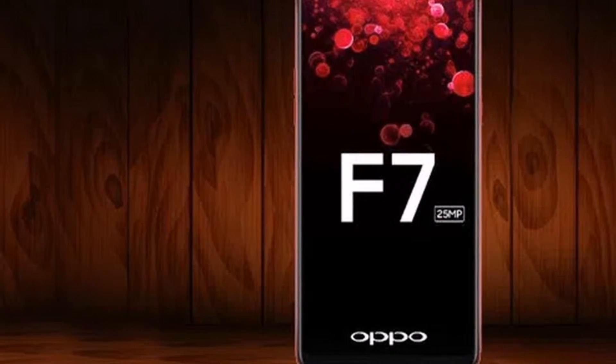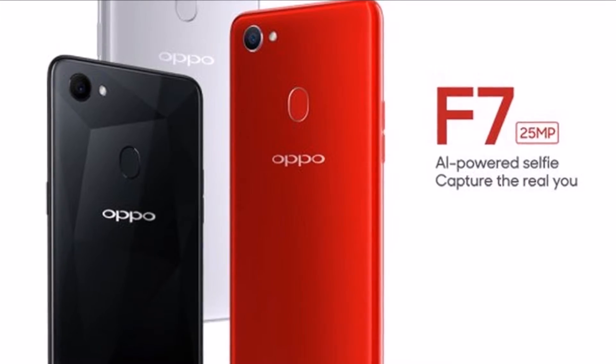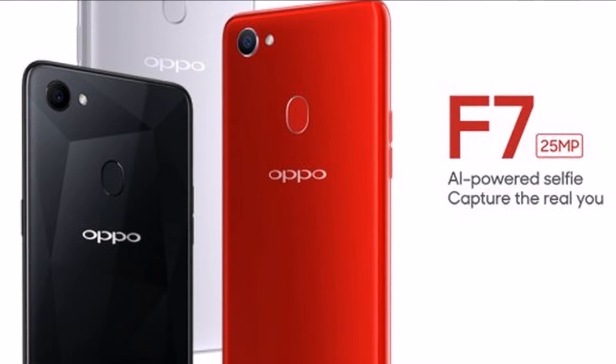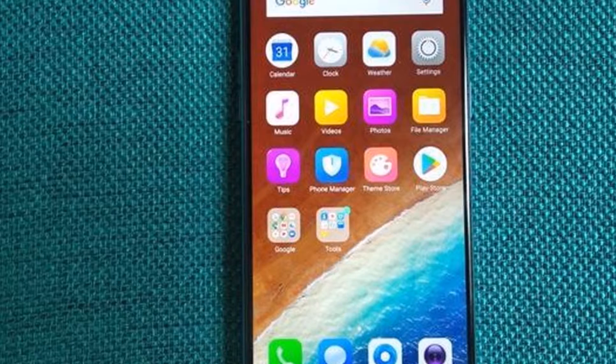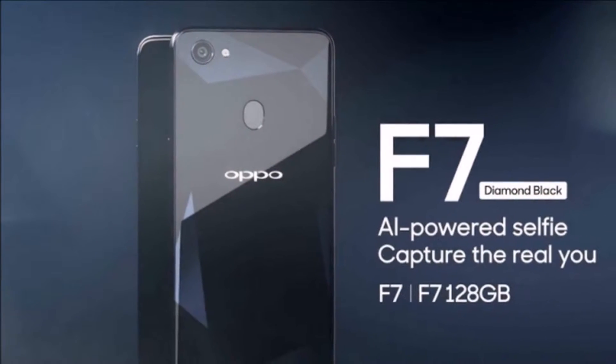The handset is powered by a 64-bit MediaTek Helio P60 SoC, coupled with up to 6GB RAM and up to 128GB of onboard storage. In terms of camera specifications, the OPPO F7 bears a single 16-megapixel rear camera with an f/1.8 aperture and certain AI recognition features.